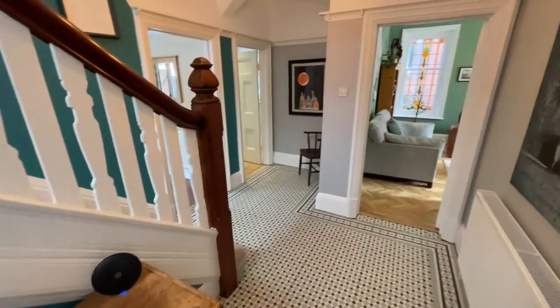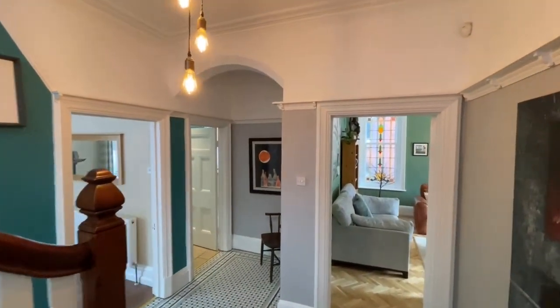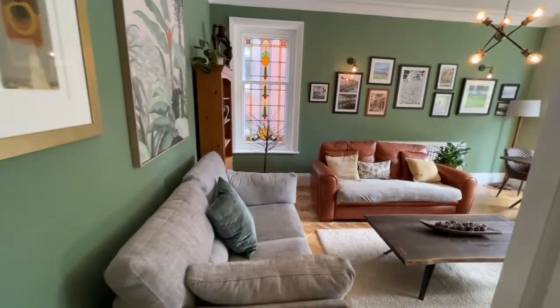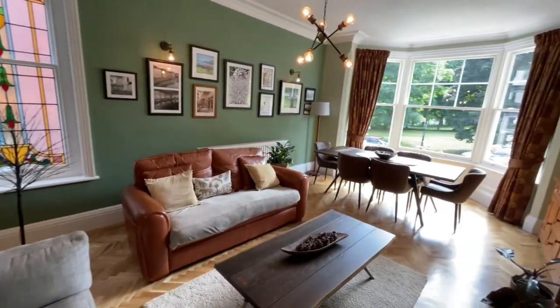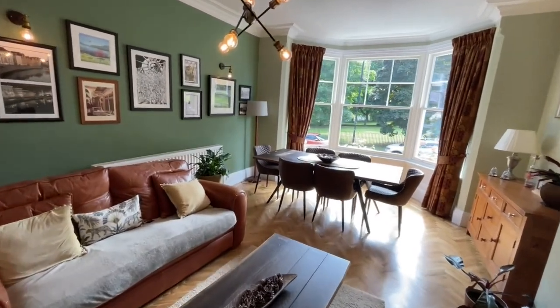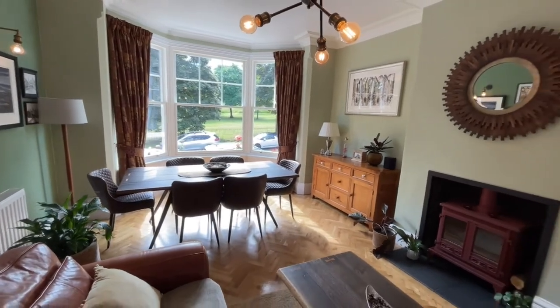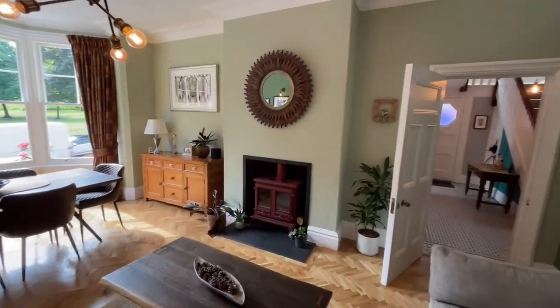Back into this lovely hallway, taking a look at the light fittings in the arch as well, and into the living room here, combined with the dining area in the bay window, and the double log burner fitted here too.